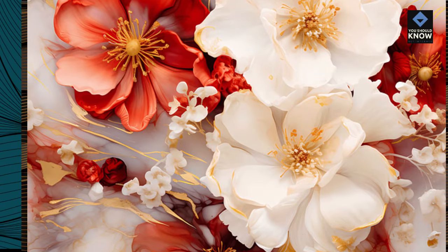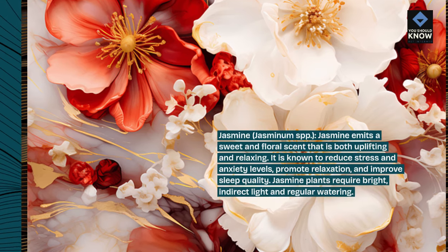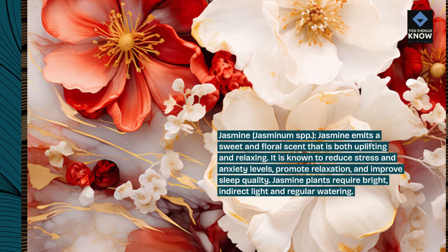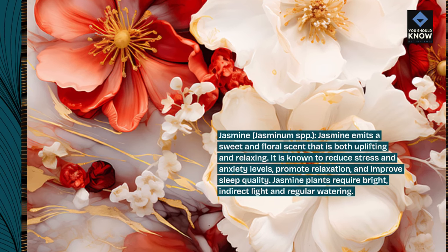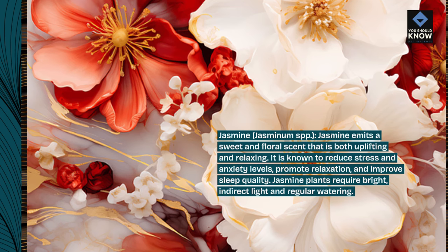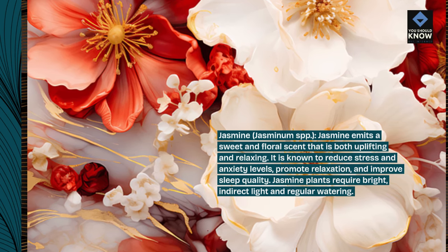Jasmine, Jasmine SPP. Jasmine emits a sweet and floral scent that is both uplifting and relaxing. It is known to reduce stress and anxiety levels, promote relaxation, and improve sleep quality. Jasmine plants require bright, indirect light and regular watering.